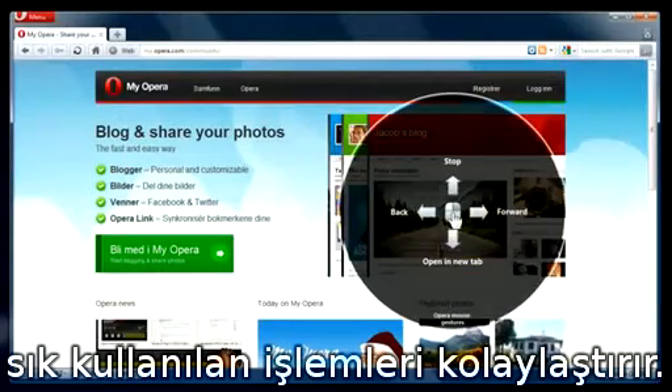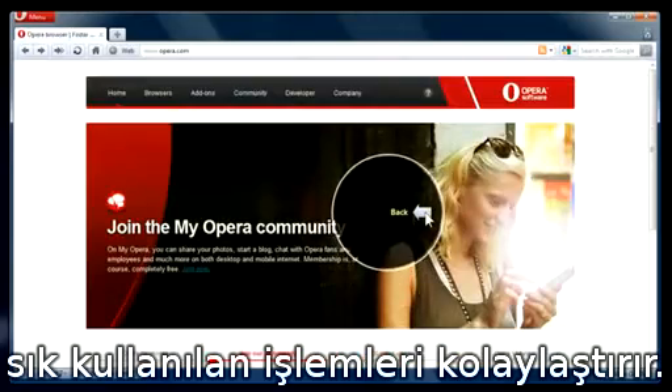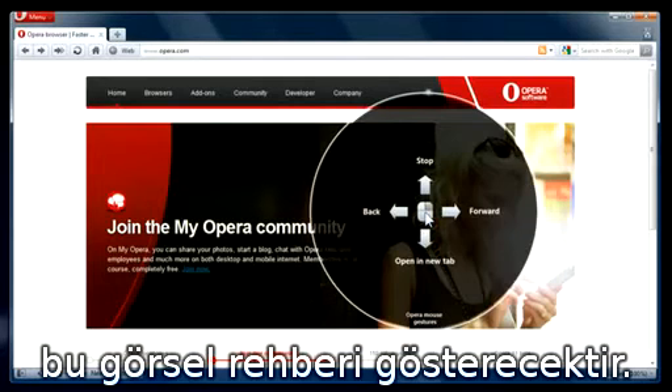Visual mouse gestures make it easy to perform common browser operations. While you are learning, just hold down the right mouse button to display the visual guide.